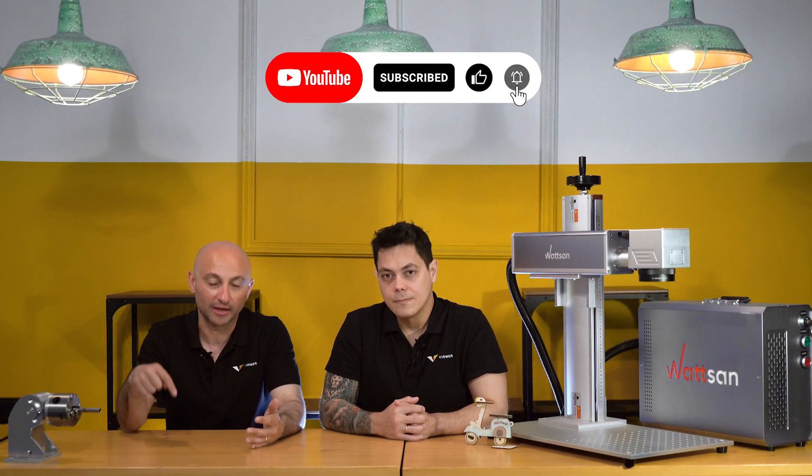Thank you for watching this video. You can ask all your questions in the comments and we will reply in the next video. This is Tony, this is David, we are Virmer. Bye bye!